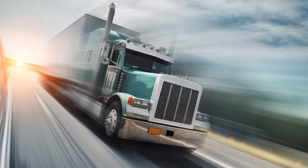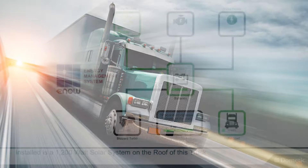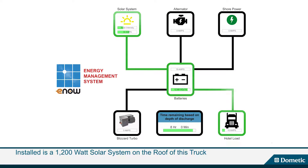In this video we want to show you how our auxiliary solar power works. We are using this demonstration vehicle to do just that. We have installed a 1200 watt solar system on the roof of this truck. As a reference it is March 14th 2016, 2 p.m. Eastern Time and cloudy.